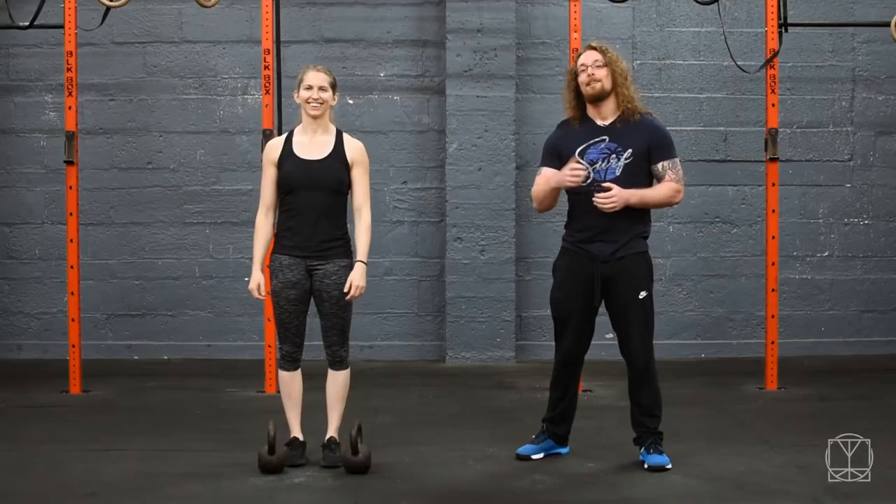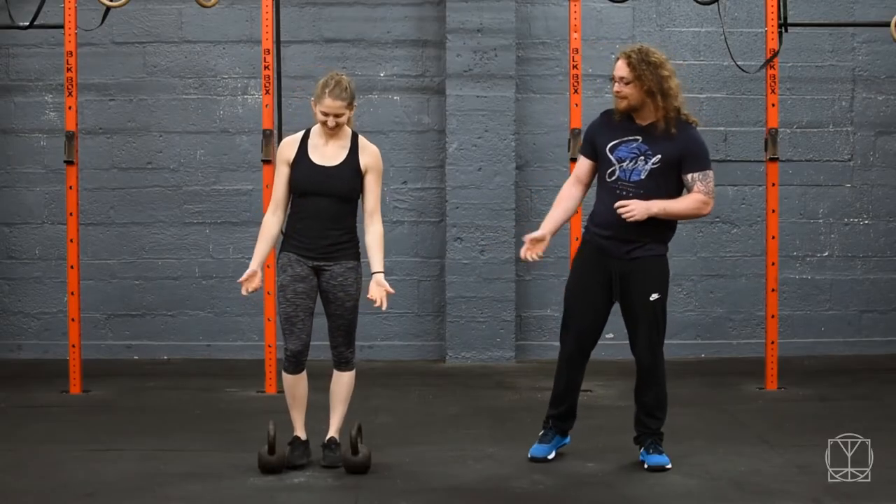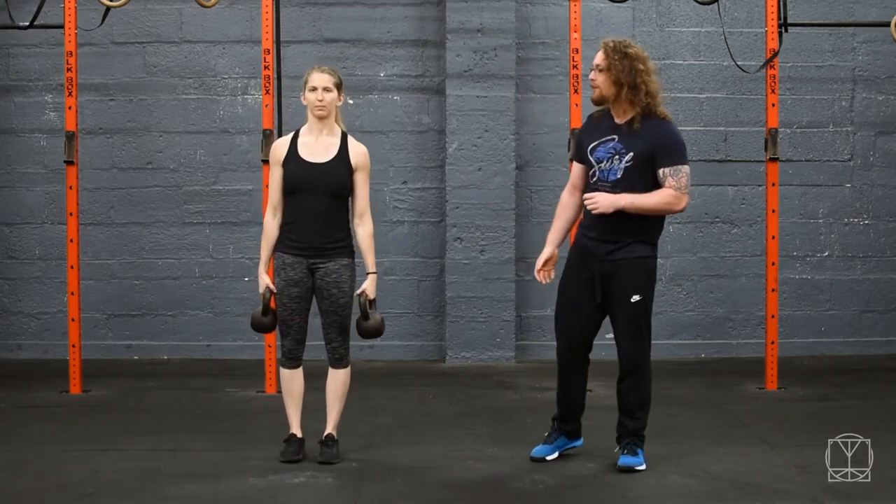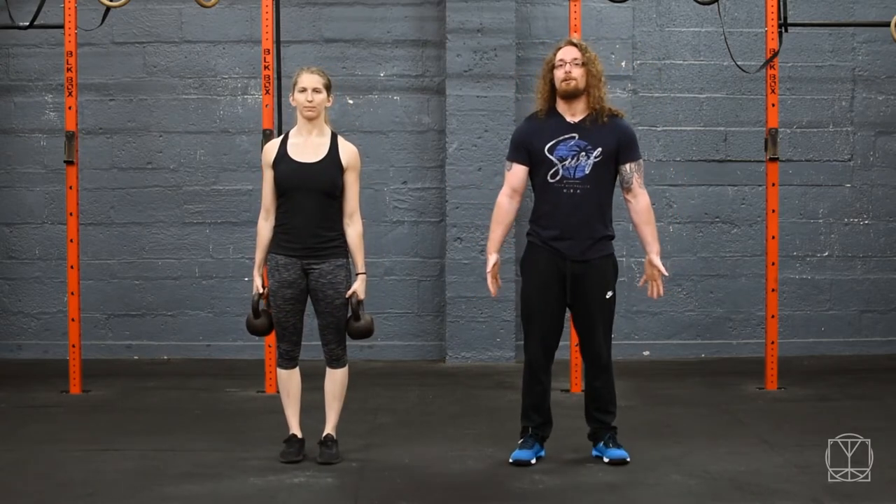One simple drill you can use to reduce upper body tightness only requires a couple of light weights. We have a couple of light kettlebells — these are 10 kg — so it's not so much about the weight, it's more about the volume. We're going to go through all the different directions the shoulder can do.